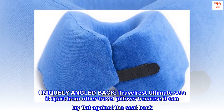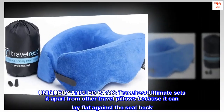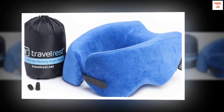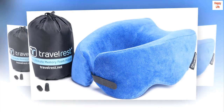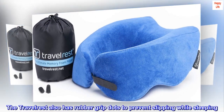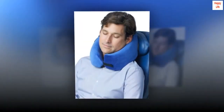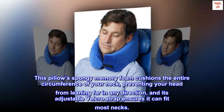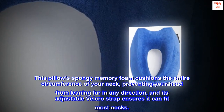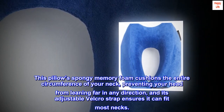Uniquely angled back. Travelrest Ultimate sets it apart from other travel pillows because it can lay flat against the seat back. Most other pillows have a rounded back, which pushes your head away from the headrest. The Travelrest also has rubber grip dots to prevent slipping while sleeping. This pillow's spongy memory foam cushions the entire circumference of your neck, preventing your head from leaning far in any direction, and its adjustable velcro strap ensures it can fit most necks.